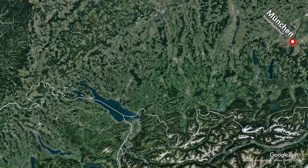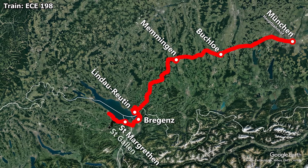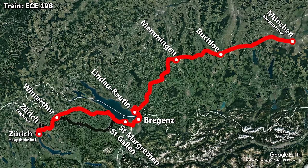We are catching EuroCity Express 198 with service from München Hauptbahnhof via Buchloe, Memmingen, Lindau-Reutin, Bregenz, and St. Margrethen, where our train was scheduled to take a diversion due to track works, omitting the regular stops in St. Gallen and Zürich Flughafen before arriving into Zürich Hauptbahnhof. Today the journey was scheduled to take 3 hours and 44 minutes to cover the 326 kilometres, giving the train an average speed of 87 kilometres per hour.